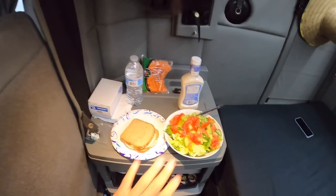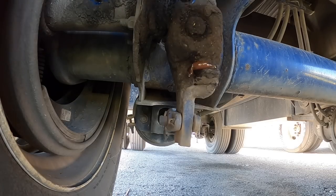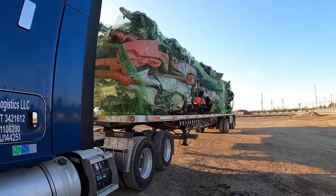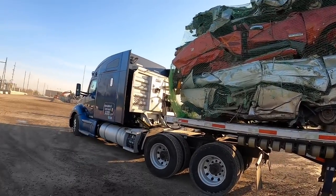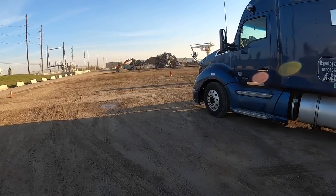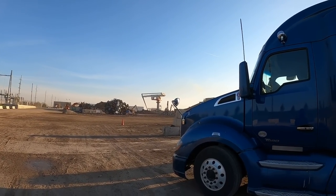Breakfast slash lunch is a bowl of salad and a turkey sandwich. We are all unchained — I put all my chains and binders in the toolbox in the headrack and some in the toolbox on the passenger side. We are ready to go, just waiting for someone to come and get us. They said to wait here until someone comes and tells us to pull forward to where that crane is — that's where we'll get offloaded.